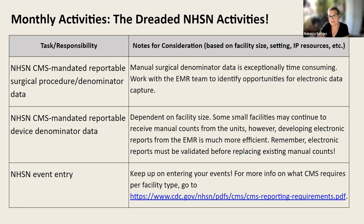Not every facility has the benefit of an automated infection prevention software surveillance system, and many of us have to enter manual surgical denominator data into NHSN directly, which is exceptionally time-consuming. My advice is to work with your EMR — electronic medical record — team internally to identify opportunities to make your life easier. SSI surveillance is a beast unto itself, but you have to know your minimum requirements: per CMS, that's colectomies and abdominal hysterectomies.